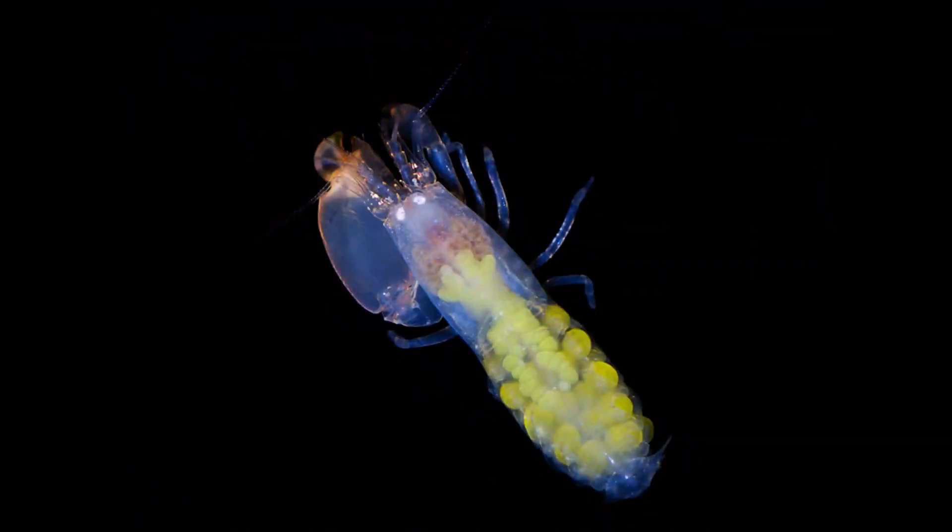Meet the bees of the sea. This particular species is Synalphaeus regalis, one of only seven species that exhibit this eusocial behavior out of over 1,100 species of snapping shrimp.